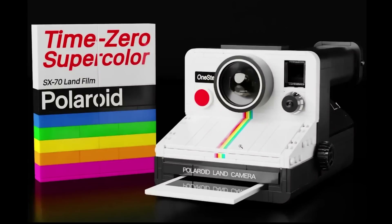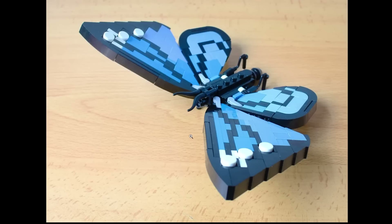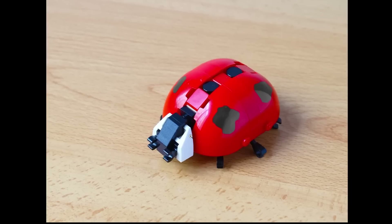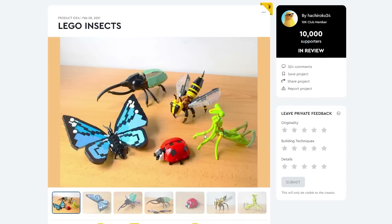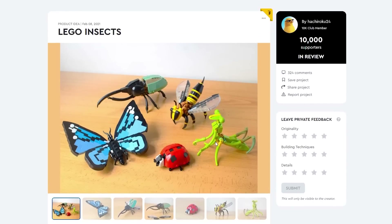The LEGO Insects — wow, look at that. We've got a large beetle, butterfly, a ladybug, a praying mantis, and what looks like a wasp. I don't actually like bugs, but I don't mind the ladybug — it's a cute looking bug. I don't know if I'll be picking this up. I wonder if they're going to give us anything different from these insects or stick with the original designs when they actually produce this into a LEGO set.